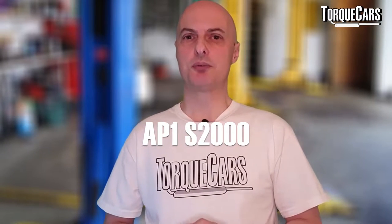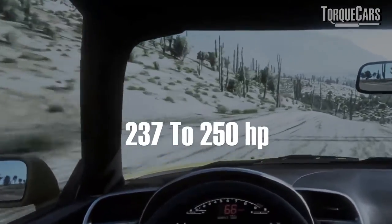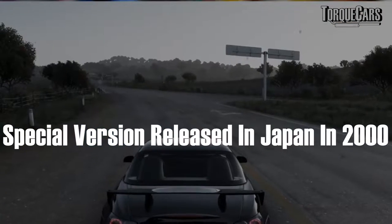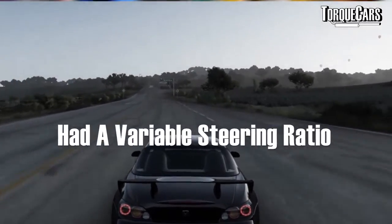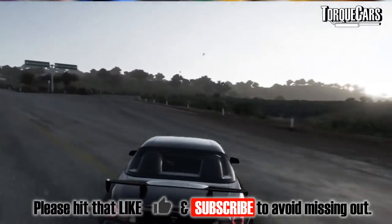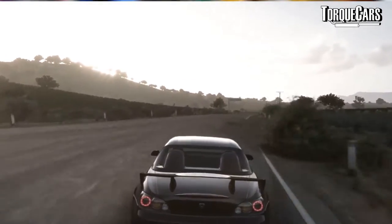The AP1 was the original S2000 at launch, featuring the F20C engine which generated around 237 to 250 horsepower. In 2000, Japan received a very special version called the Type V, notable for its variable steering ratio — just 1.4 turns lock to lock compared to the conventional car's 2.4 turns — which made the car feel very special and very sporty.